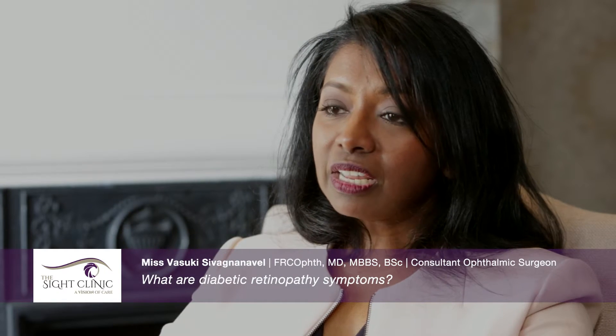When symptoms do become apparent, it is usually some degree of difficulty reading. This can happen if there is swelling of the central retina called the macula, and we call this macular edema. Lines may look irregular or crooked, objects may become patchy or broken, and it is an indication that you may need laser treatment or injections into the eye.